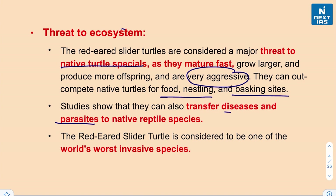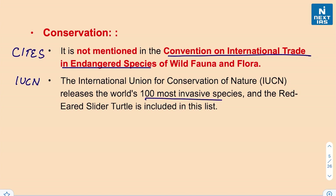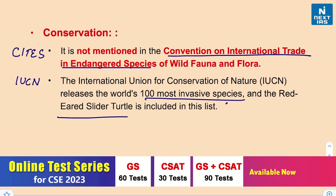Studies have also shown that they can transfer diseases and parasites to native reptile species. This is considered one of the world's worst invasive species. Regarding conservation status, it is not mentioned in CITES — the Convention on International Trade in Endangered Species. The IUCN releases a list of the world's 100 most invasive species, and the red-eared slider turtle is included in this list.